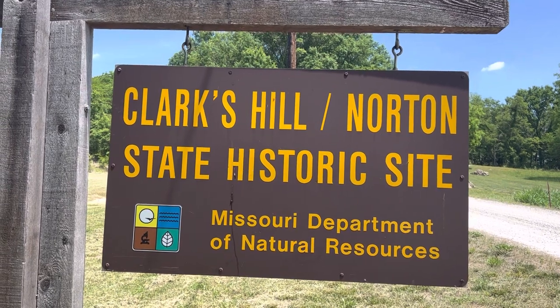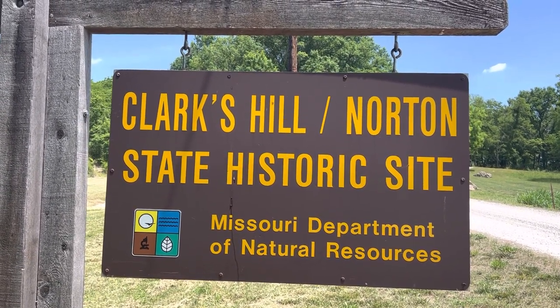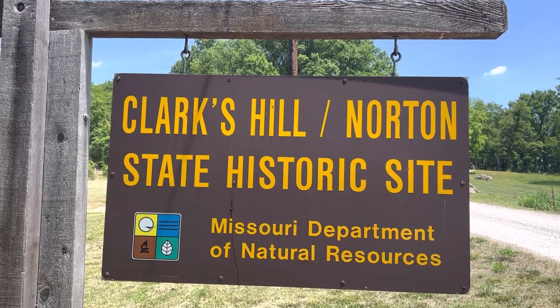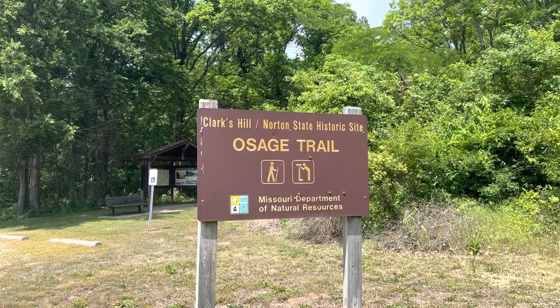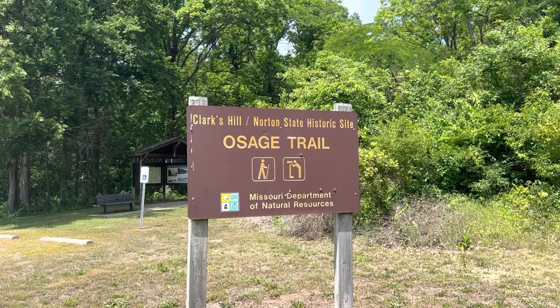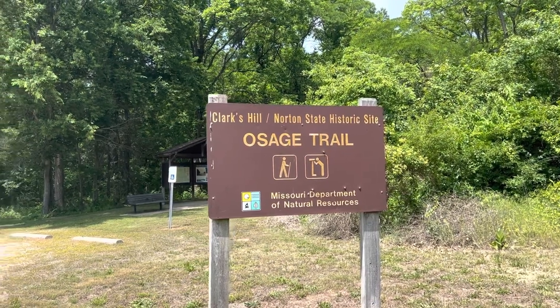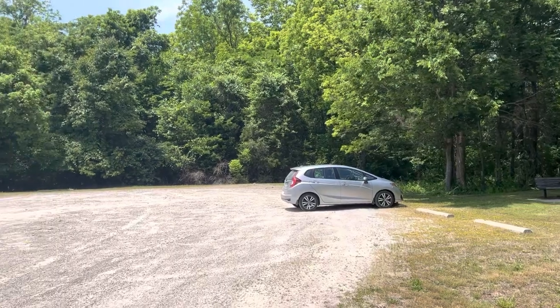If you look for this, it doesn't really have a sign, except one saying it's a Lewis and Clark historical marker out on the highway. I'm going to guess that this is one of the less visited historical sites in Missouri. This is Memorial Day and we are the only car in the parking lot.